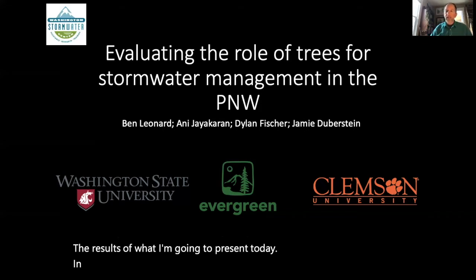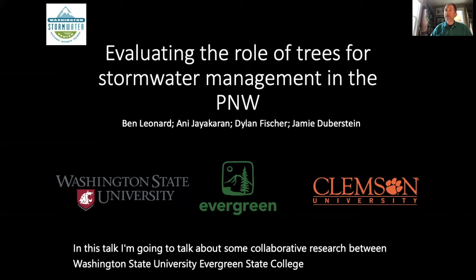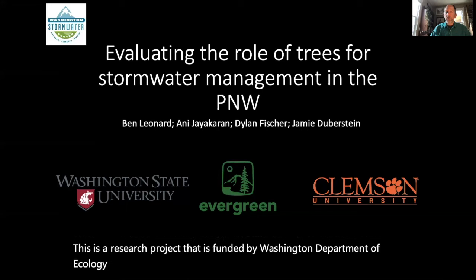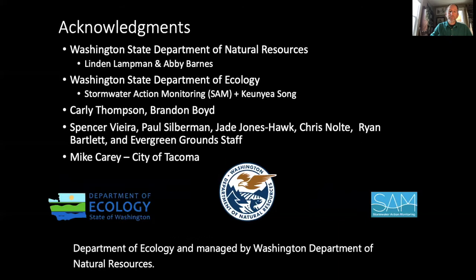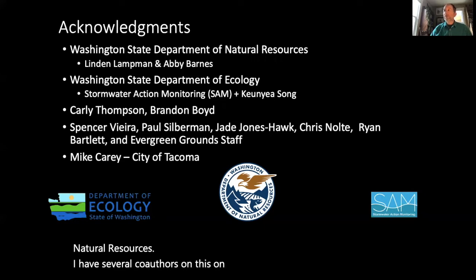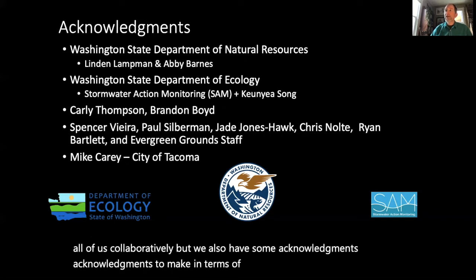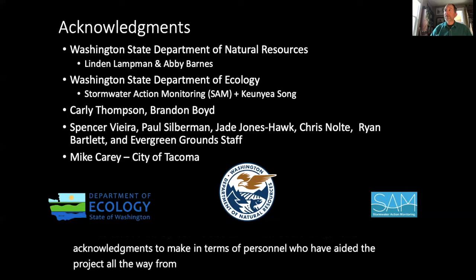In this talk I'm going to discuss some collaborative research between Washington State University, Evergreen State College, and Clemson University. This is a research project funded by Washington Department of Ecology and managed by Washington Department of Natural Resources. I have several co-authors on this talk, which was put together collaboratively, and we also have acknowledgments for personnel who have aided the project and agencies that have provided funding.